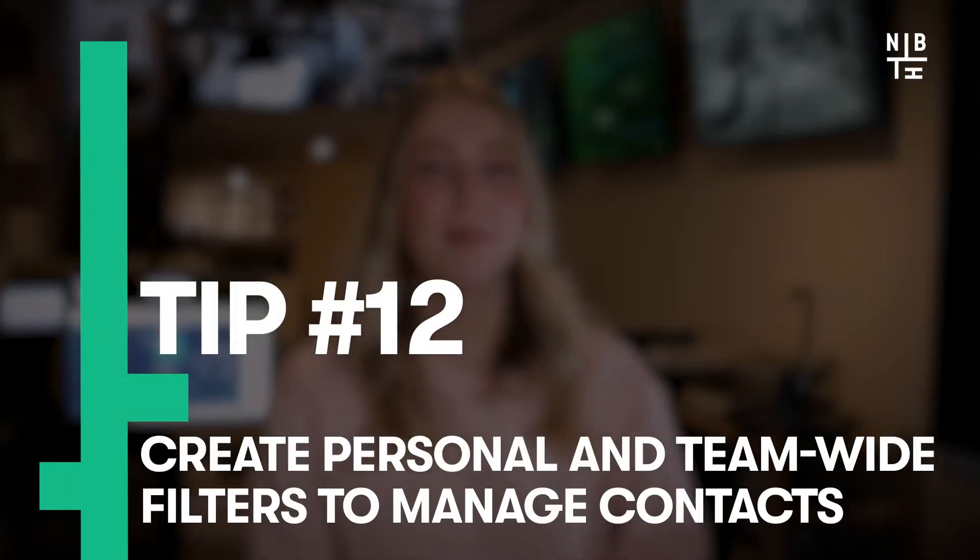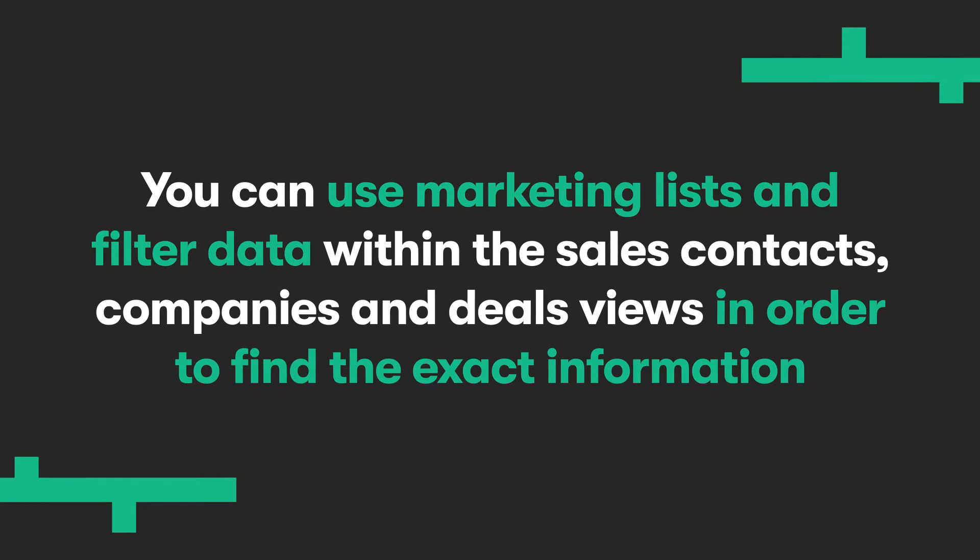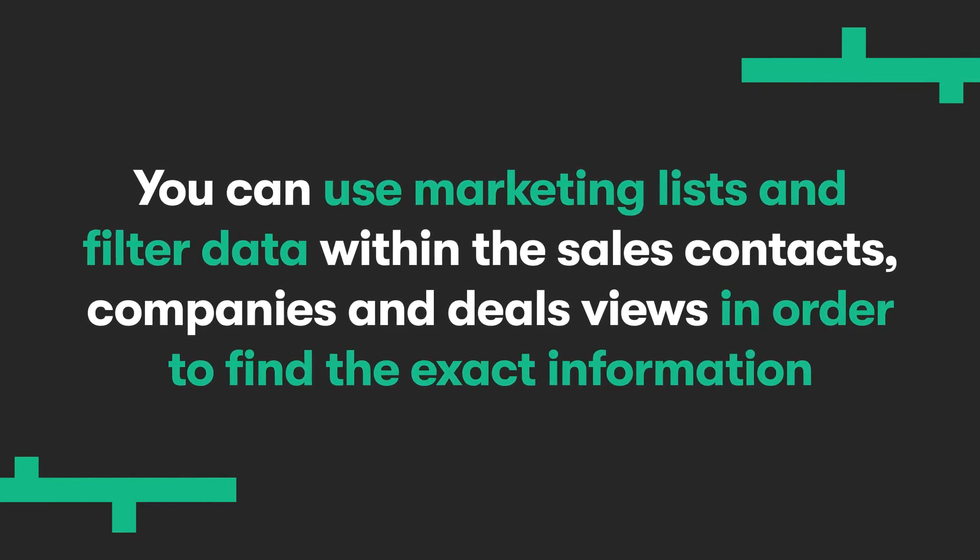Twelfth: create personal and team-wide filters to manage your contacts. Filter your data for each team so that they can concentrate their efforts on the most important leads. You can use marketing lists and filter data within the sales contacts, companies and deals views in order to find the exact information you and the rest of your team need.